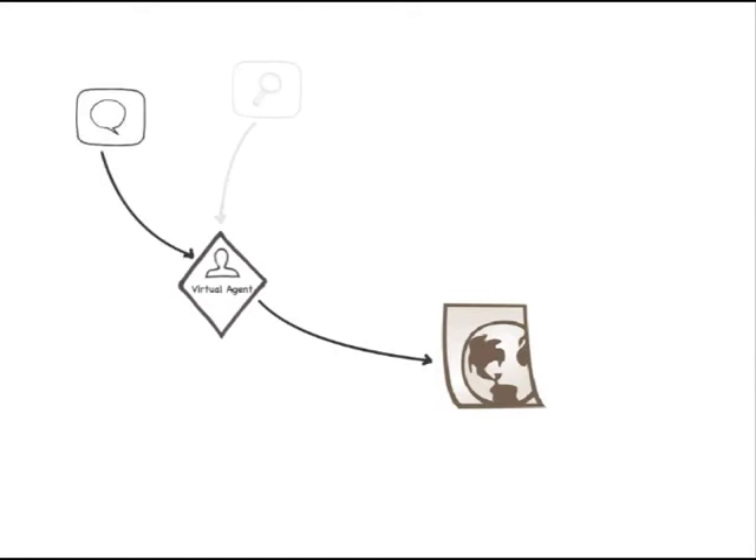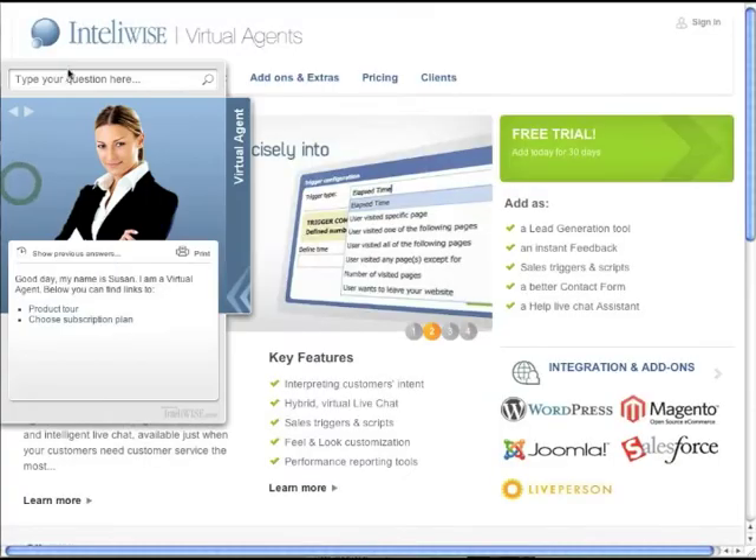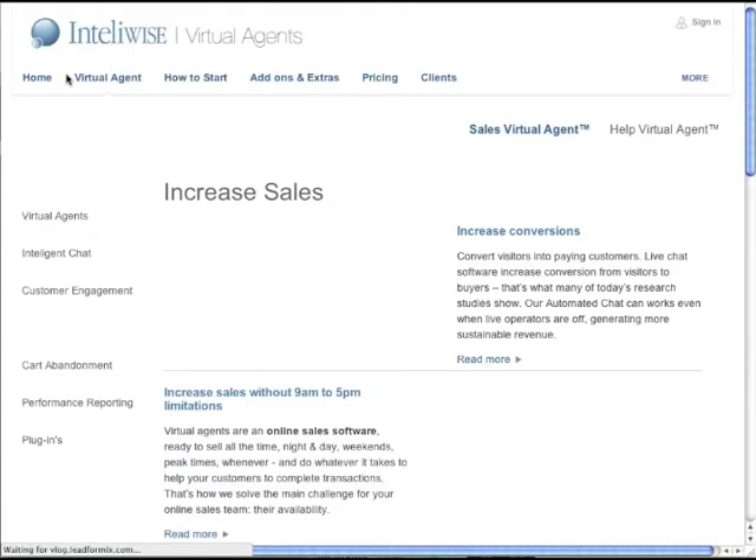Now, for the first time, any of those sites may add a virtual agent — a combination of automated AI chat and powerful search. Users may type their questions in their own way, and virtual assistants provide a right response.